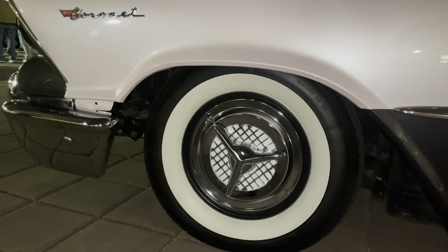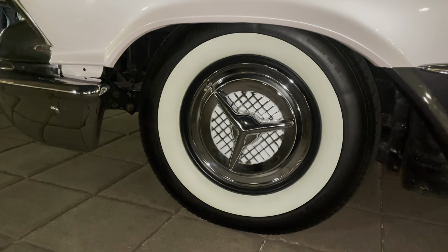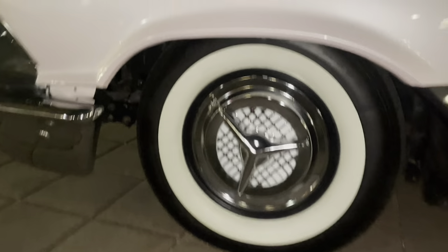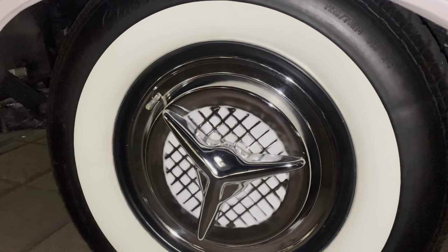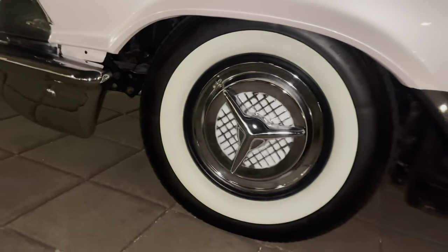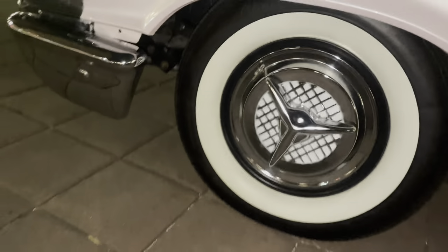I'm not 100% sure, but I think these are 215/75 R14 tires — 14-inch with gummy white wall tires. And I assume these are old drum brakes.